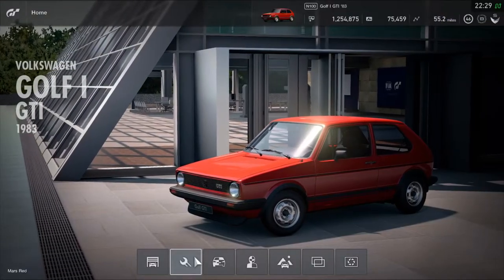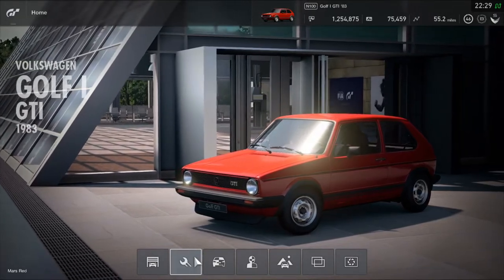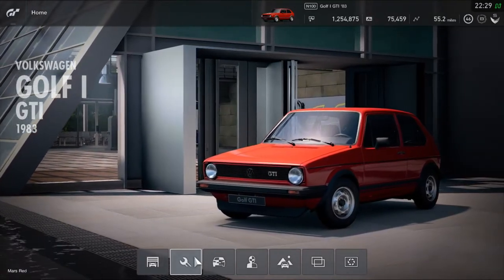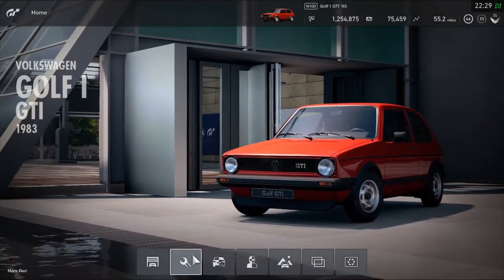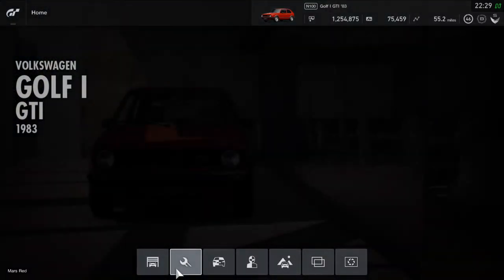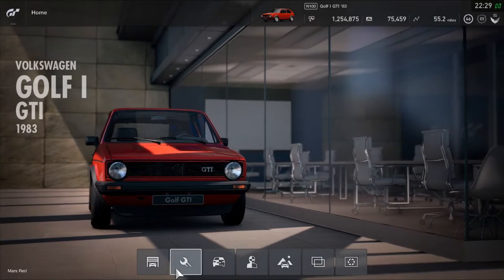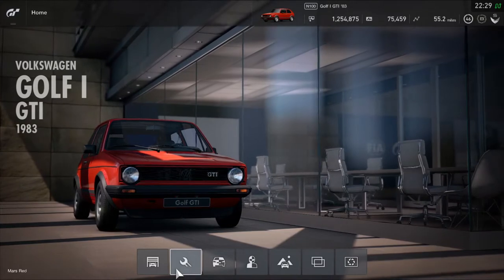Everybody is talking about the Volkswagen Golf Mark 1 GTI. The 1976 model is coming to GT Sport, but this will be as the 1983 model, which is quite well chosen. It's going to be available as part of the December 2019 updates for Gran Turismo Sport. Hope this is going to be quite very good to try out the first generation Volkswagen Golf GTI.